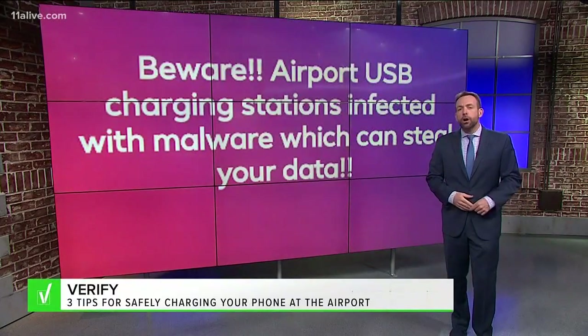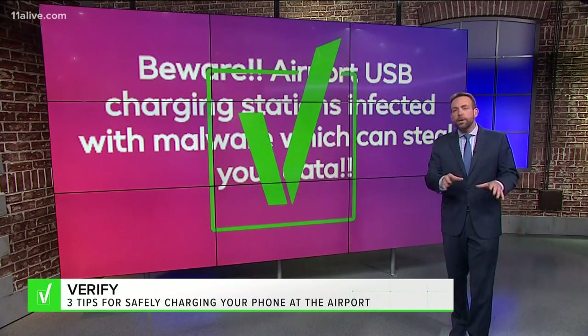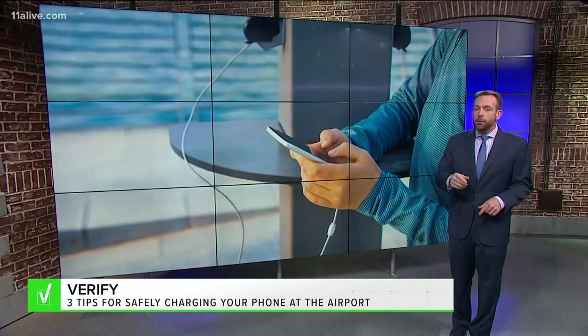Now, a recent Facebook post is warning that airport USB charging stations are infected with malware that can steal your data, and we can verify — your device is at risk. So here are three steps you can take right now to protect your phone.